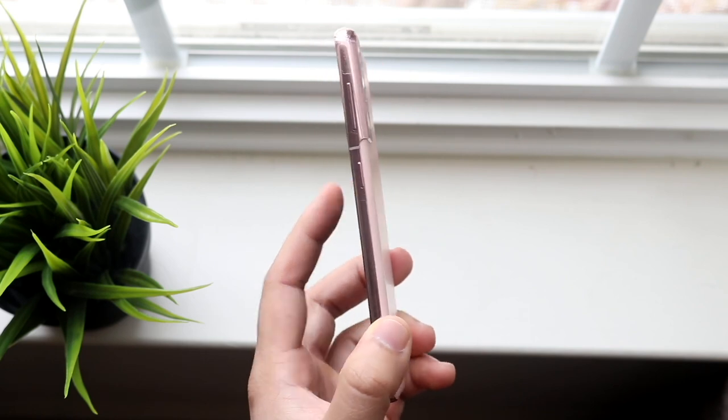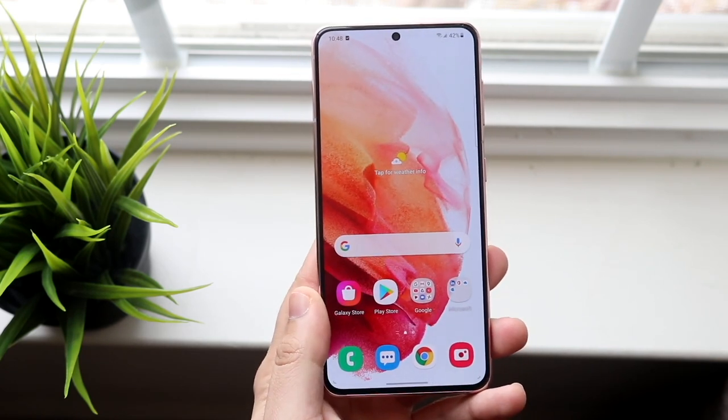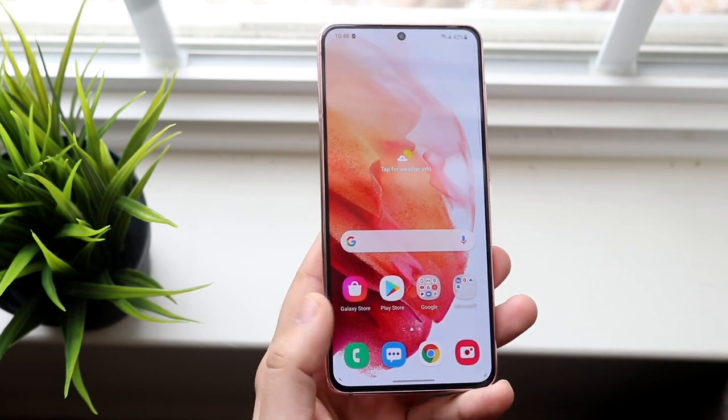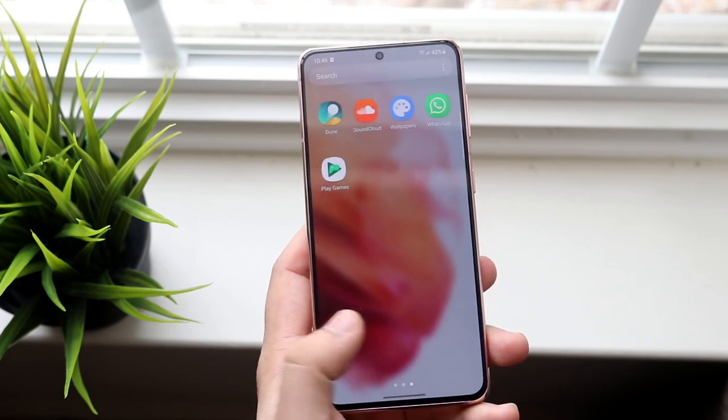This is kind of my secondary phone. There are about three phones that I use all the time: my iPhones, my Samsungs, and my Pixels. The Samsung I'm using right now is the S21, and I like it — I don't really have too many issues with it.